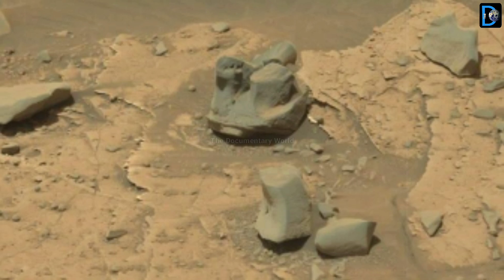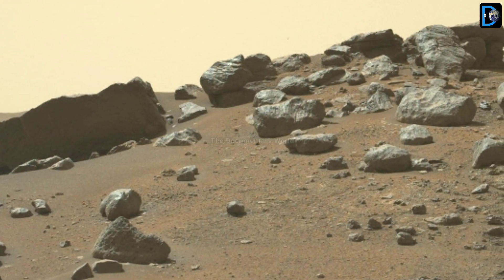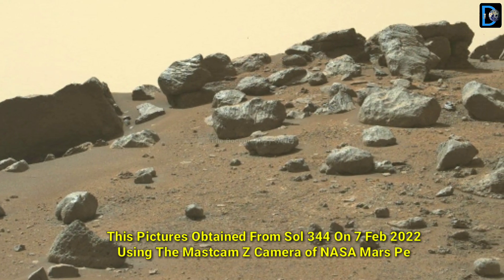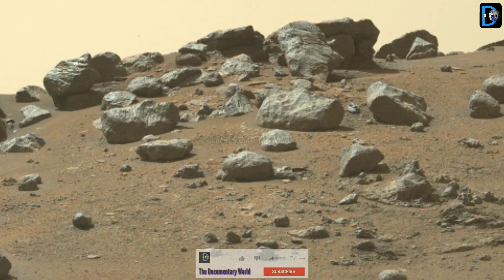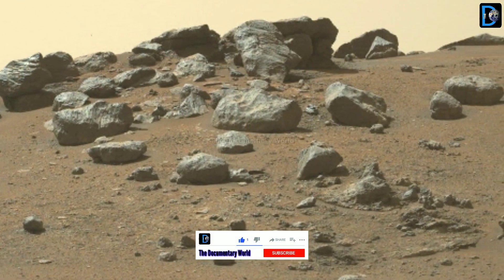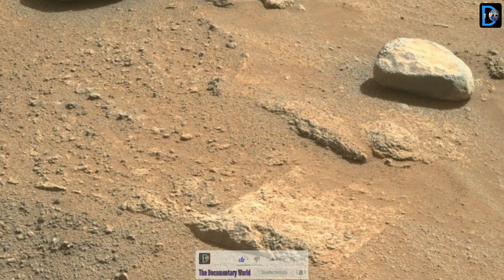This picture was captured on Sol 344 on 7 February 2022 using the Mastcam instrument of NASA's Mars Perseverance rover. Friends, if you find this video informative, then don't forget to like, share, and subscribe to the Document Revers channel to get all the latest news of Mars missions.